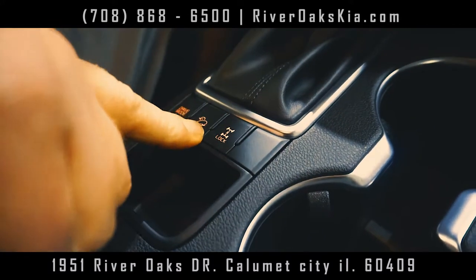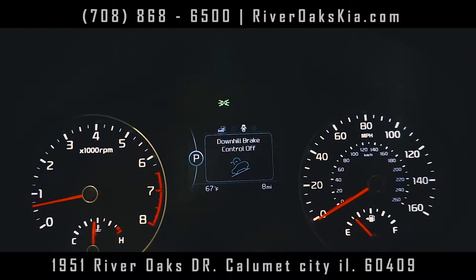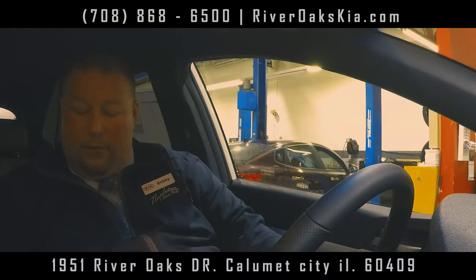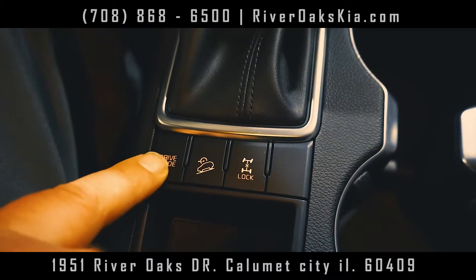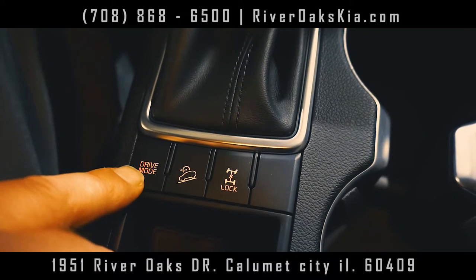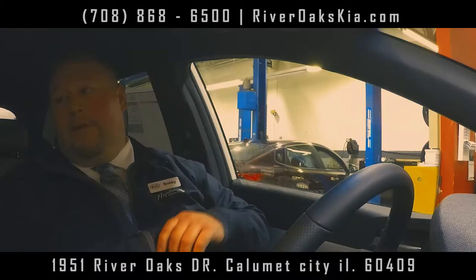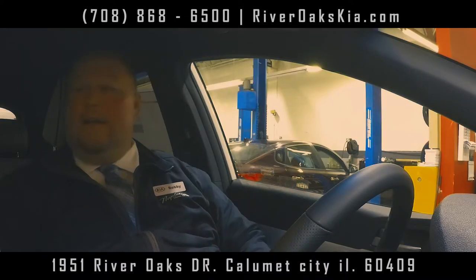You also have hill start assist. Basically you press this and you're not going to go flying down the hill — it's going to control everything at a slower rate for you. The cool thing about the Sportage is it's got different drive modes. You've got economy to save gas mileage. Press it again and you've got sport — you can go race car driving. Hit it again for normal mode.